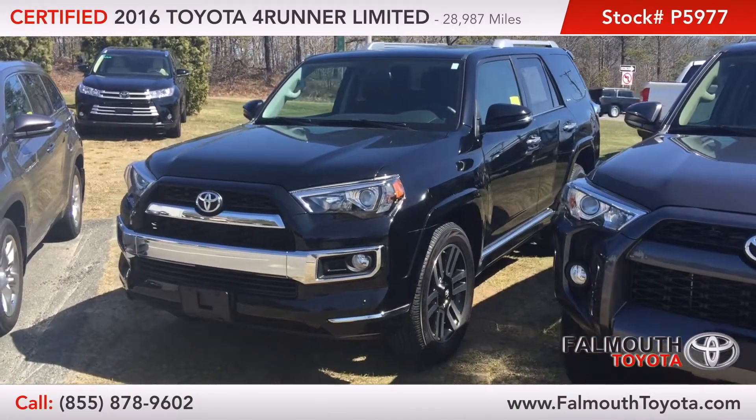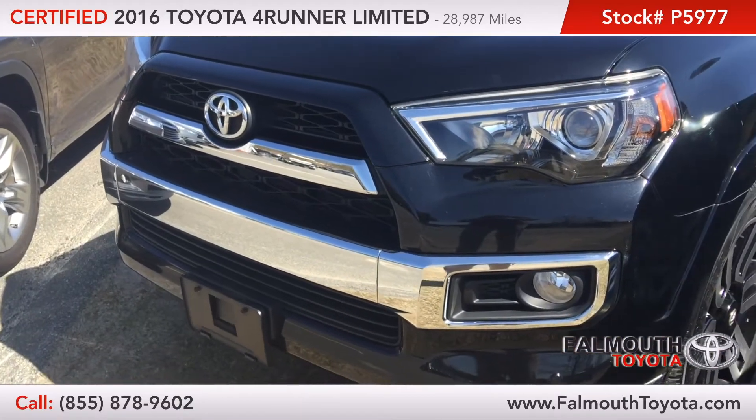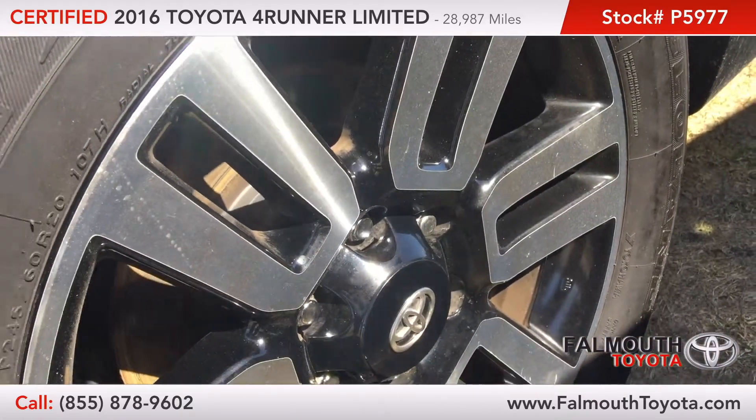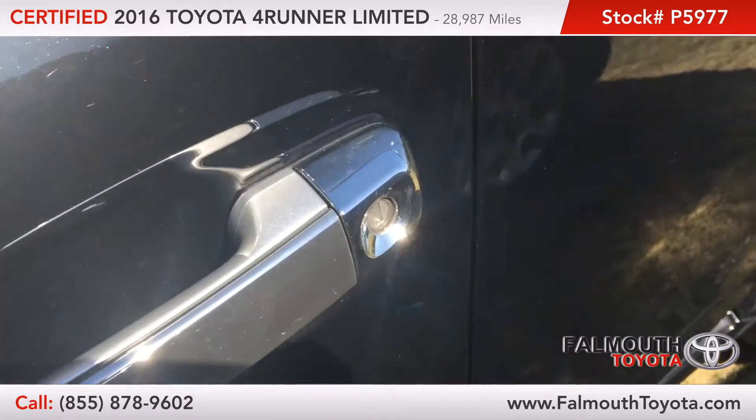This certified 4Runner comes in midnight black metallic, which looks great paired with the chrome accents. This four-wheel drive SUV has paint protective film from the factory along with automatic headlights, plus stylish 20-inch rims. It comes with touch-sensitive chrome door handles and a roof rack.